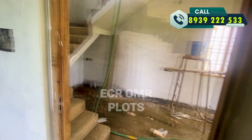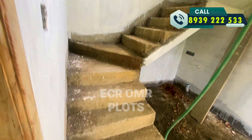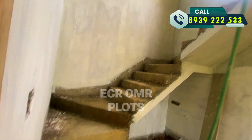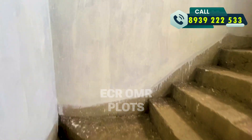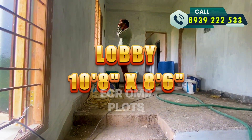If you have the steps, you will reach the first floor. There are 2 bedrooms on the first floor. You can see the size of the lobby, which is 10.8 feet.